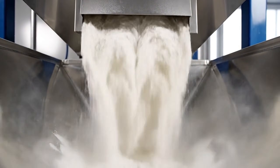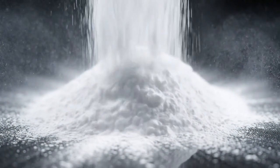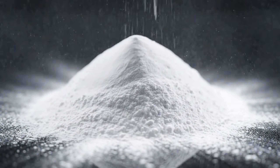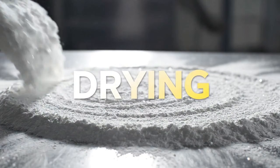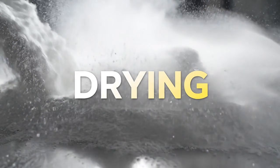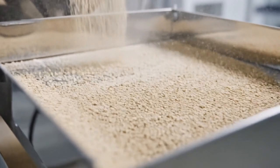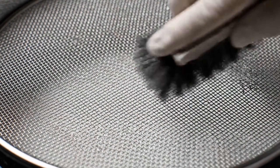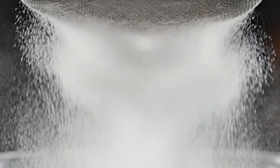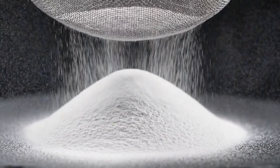The result: dry, fine cassava flour — smooth and moisture stable. Cooling down for storage, dry and ready for the final step. Final sieving ensures uniformity, removing any remaining lumps. Only the finest particles pass through — a texture like silk. Consistency is our guarantee.